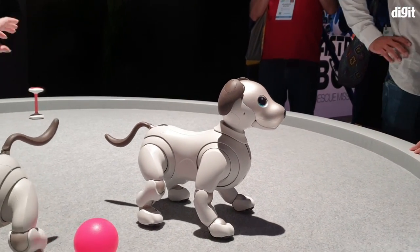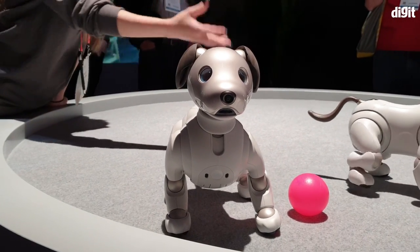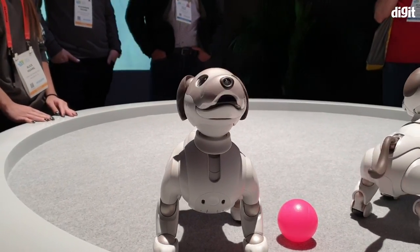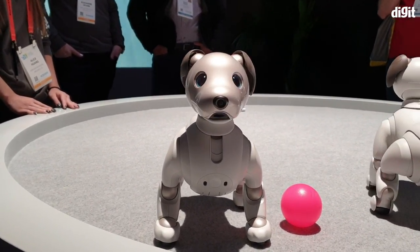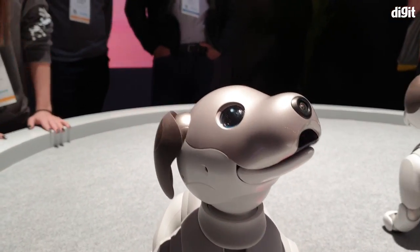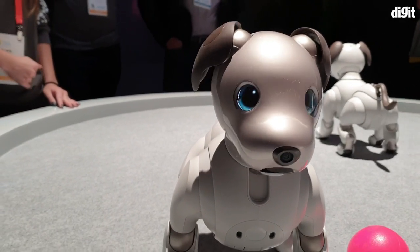I'm going to give it head pets. It responds. Now as I move closer, this particular robot will come. Looking around. There's a sensor in the nose. There's sensors in the eyes. And it's a cute looking dog for sure.